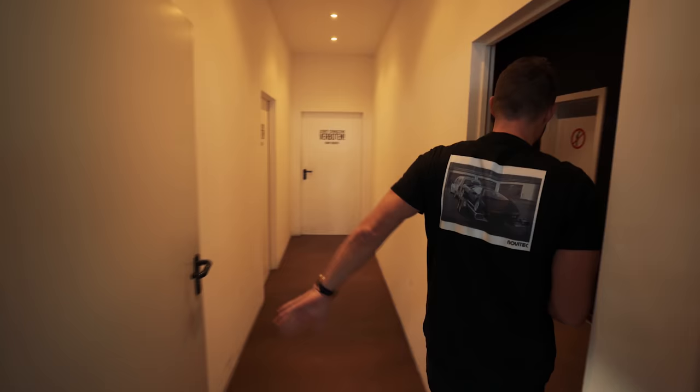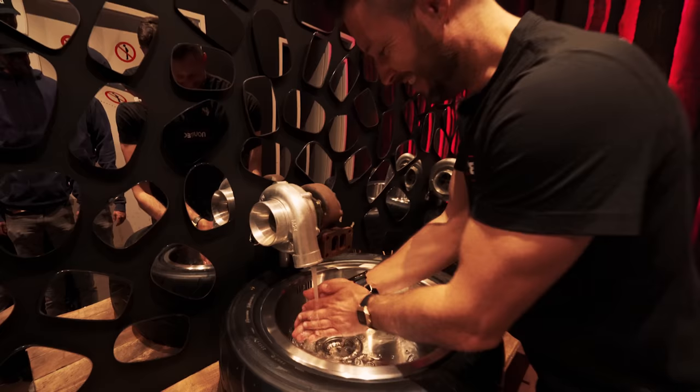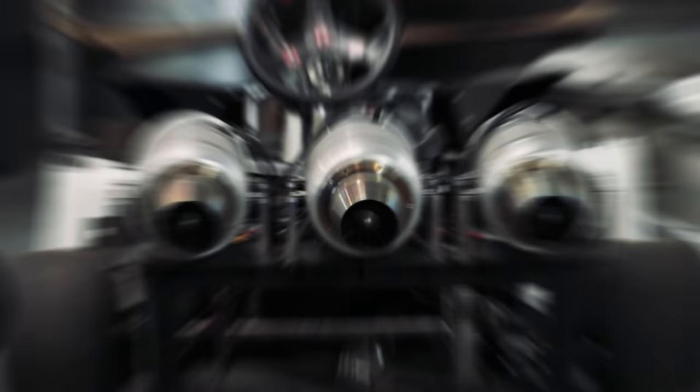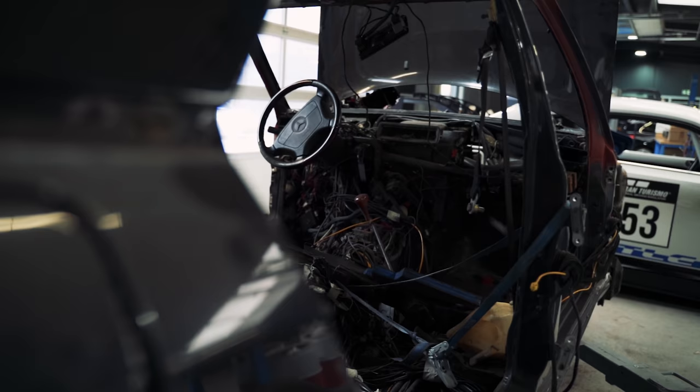Everybody wants to see my toilets! So this is where we build all the cars that people like around the world. This is really crazy because it's not a big workshop, but everything happens here.